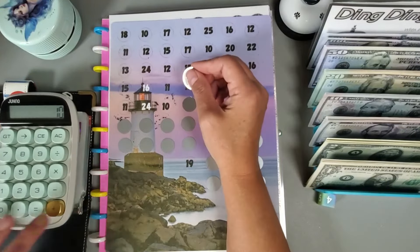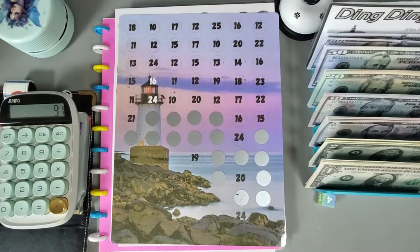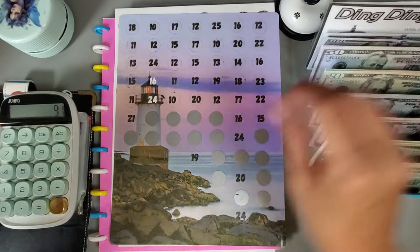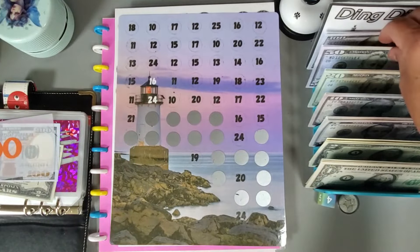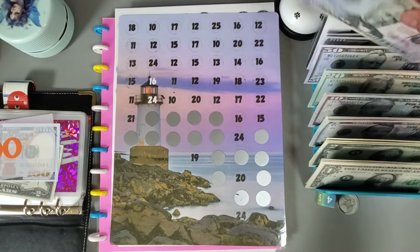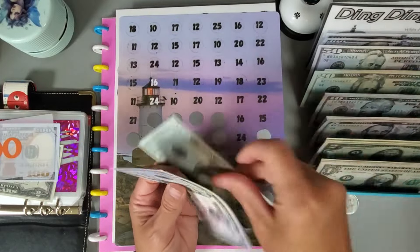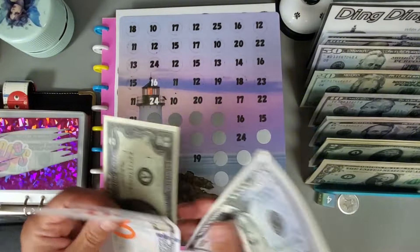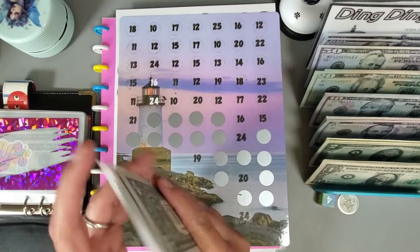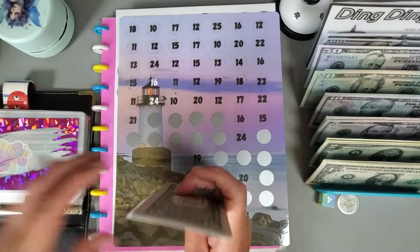I'm going to stop there at $91. I don't have any change because I pretty much consolidated this when I switched it over to prop money. So we have $50, $70, $90, $91, and so far we have in this challenge $56, $76, $96, $93.